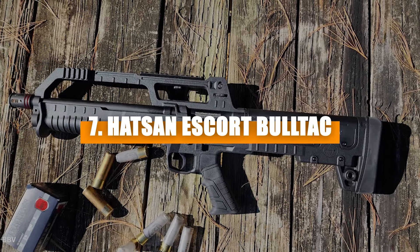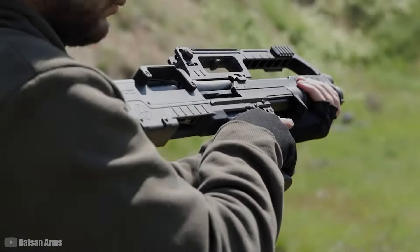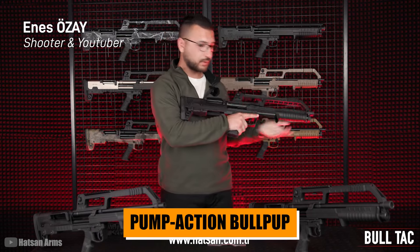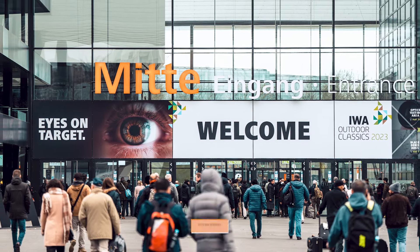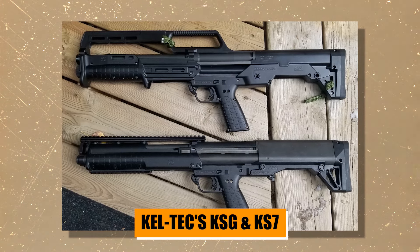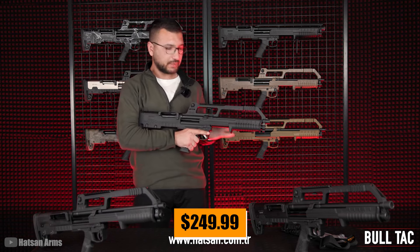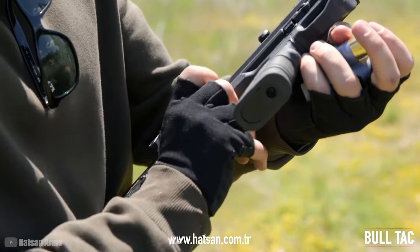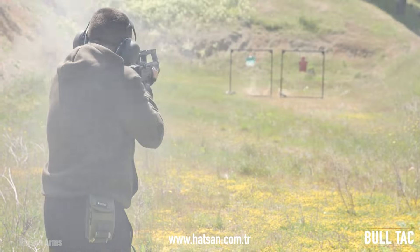Number seven: Hatsan Escort Bulltack. Let's start with the Escort Bulltack. This shotgun might be number seven on the list, but it's a serious contender. Hatsan Arms Company from Turkey isn't just throwing their hat in the ring with this pump-action bullpup — they're trying to make a statement. Debuted at the 2023 IWA in Germany, it's not just a pretty face in the gun world. Manufactured to compete with Keltec's KSG and KS7, the Escort Bulltack brings its own flair to the table. Retailing at just $249.99, it's the most affordable shotgun on this list. Unlike the KSG and KS7, which have a single port for feeding and ejecting, the Escort Bulltack has a separate ejection window on the right side, plus a bolt-on empty shell deflector.